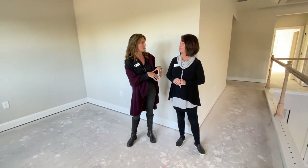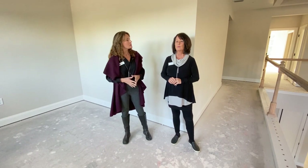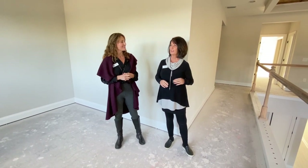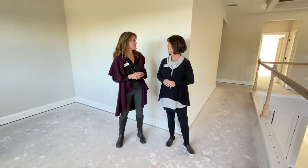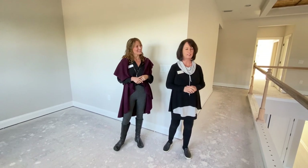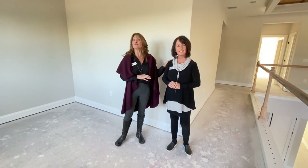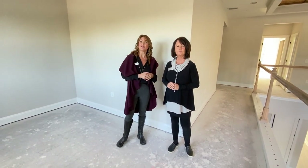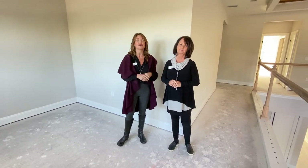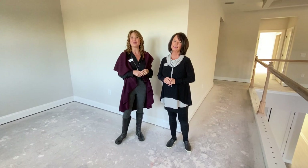Wendy's office right now is in the Edison neighborhood, which is just south of Newton. When the models are open, she'll be working out of the model next door called the Lark, and they'll have access to both beautiful models. Come out and see Wendy, come see these beautiful townhomes — they're absolutely gorgeous. Thank you so much for taking us through this, Wendy. We can't wait to see it completed. Have a great day, everybody — bye!